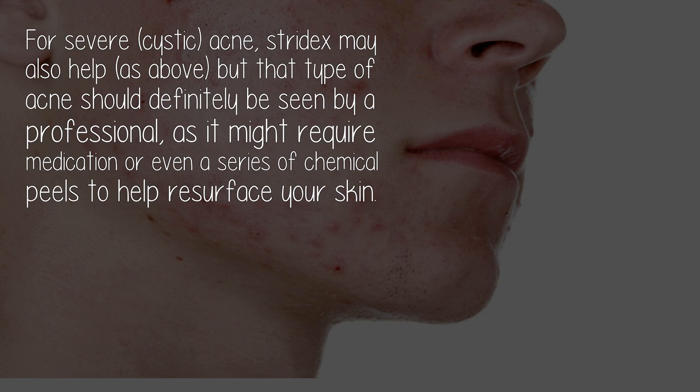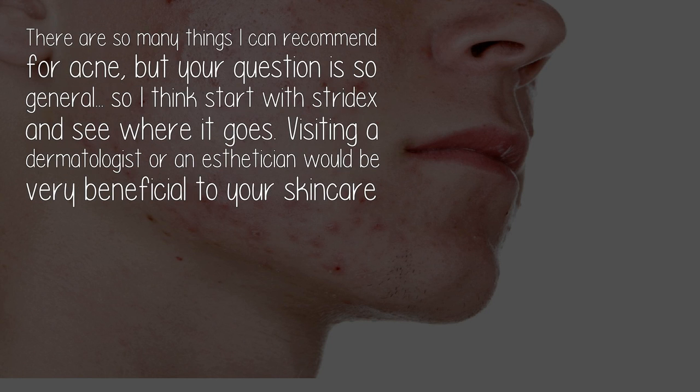That type of acne — severe cystic acne — should definitely be seen by a professional, as it might require medication or even a series of chemical peels to help resurface your skin. There are so many things I can recommend for acne, but the question is so general.